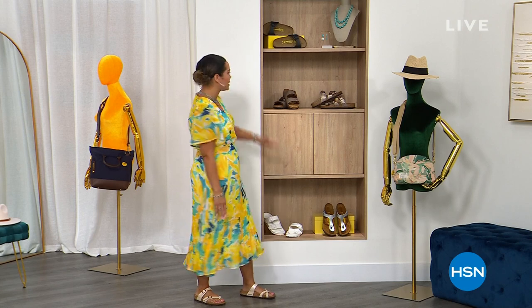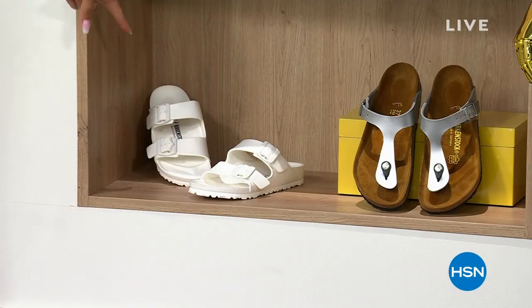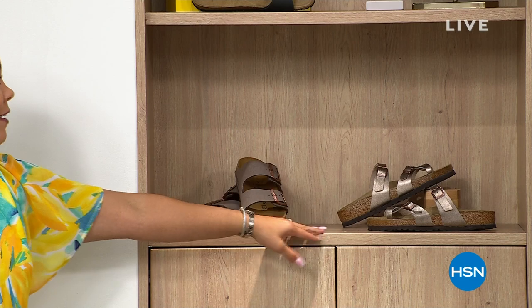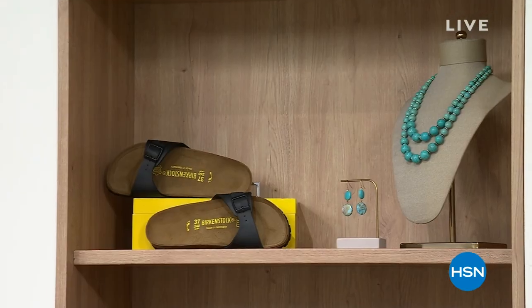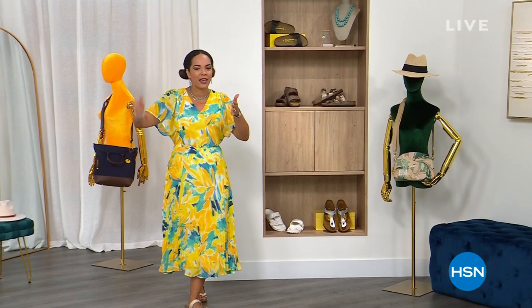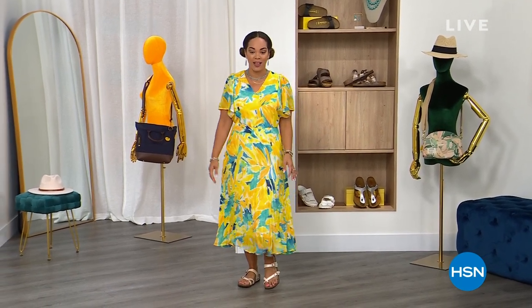Some of the most popular silhouettes from the Arizona style, the EVA that you can get wet, the Giza which is always popular. Of course we have the Arizona, the Mayari that I am wearing, and then we have it in the Madrid style. All these styles, you are welcome to utilize FlexPay — that's your opportunity to spread out those payments so you can get home a brand new pair of Birkenstocks, and we ship it to your doorstep for free.